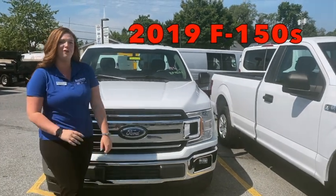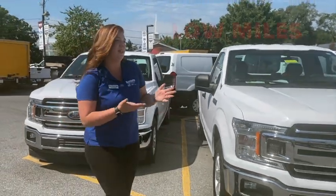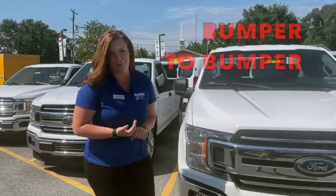We also have a fleet of 2019 regular cab F-150 long beds. These have very low miles and are all within manufacturer warranty. You're going to get three years, 36,000 miles of bumper-to-bumper warranty.